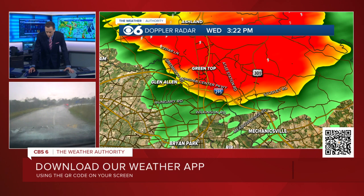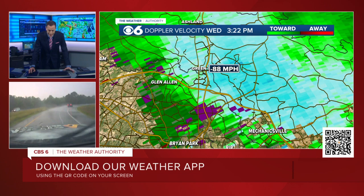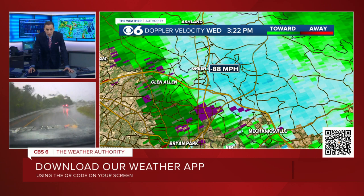Let's throw in the velocity. Anywhere we see this bluish white, we're talking about wind velocities in excess of 70 miles an hour. Look at that — the Doppler's measuring 88. Now this is a little bit off the surface, but some of that is mixing down to the surface. So we're talking about at least winds of 70, 75, possibly 80 miles an hour.